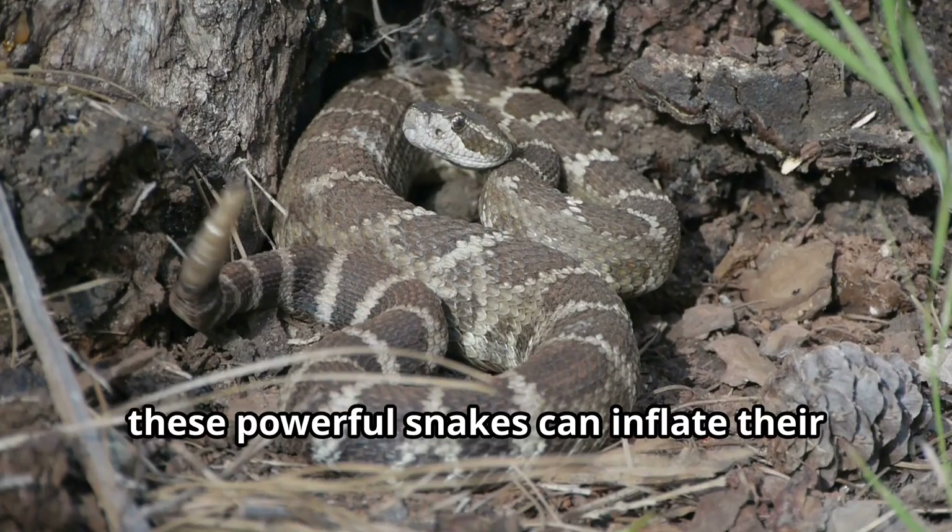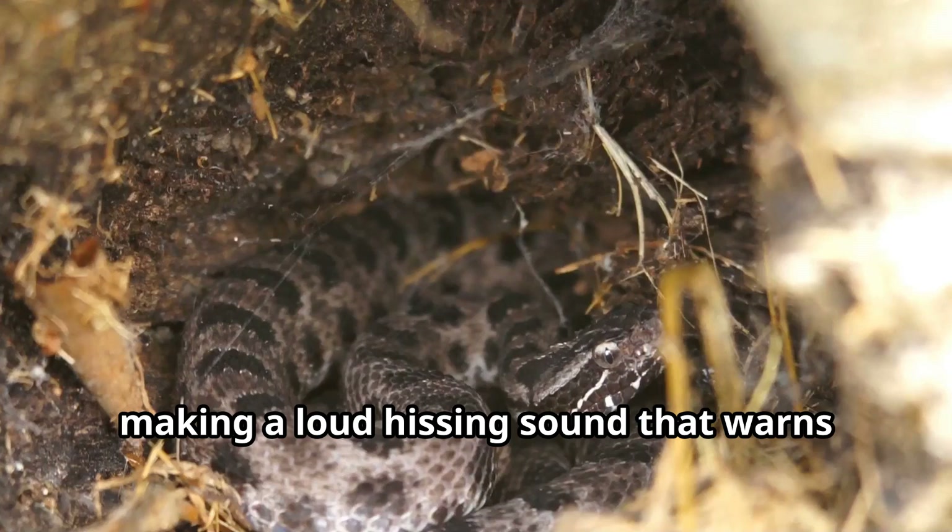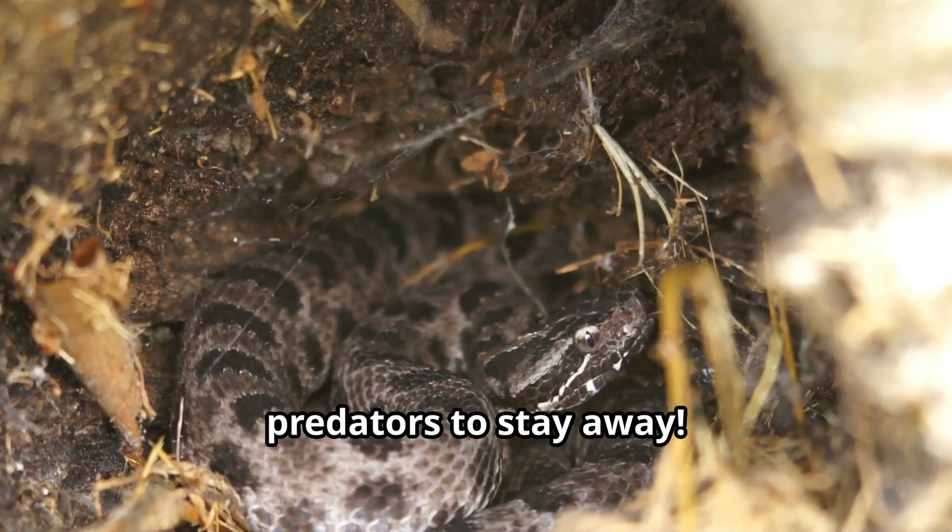When threatened, these powerful snakes can inflate their bodies to appear twice their size, making a loud hissing sound that warns predators to stay away.